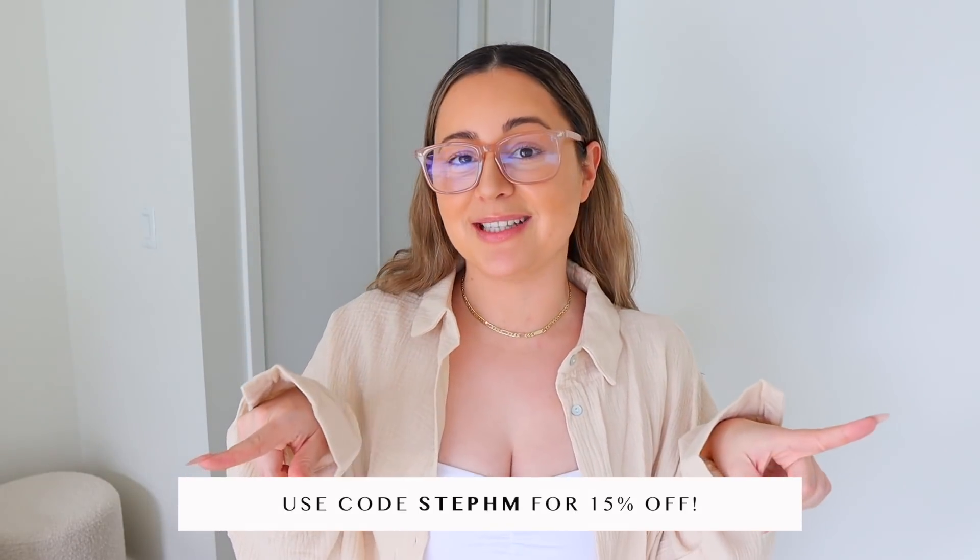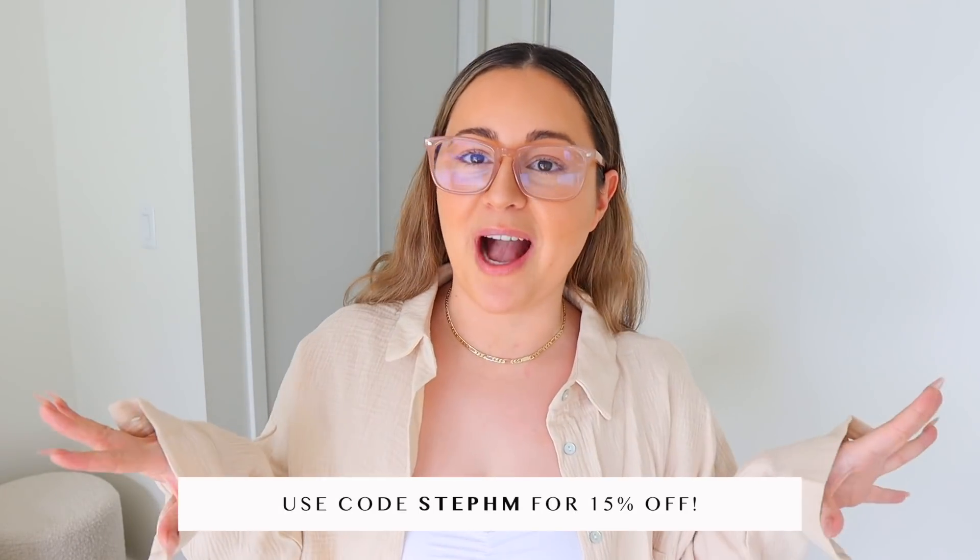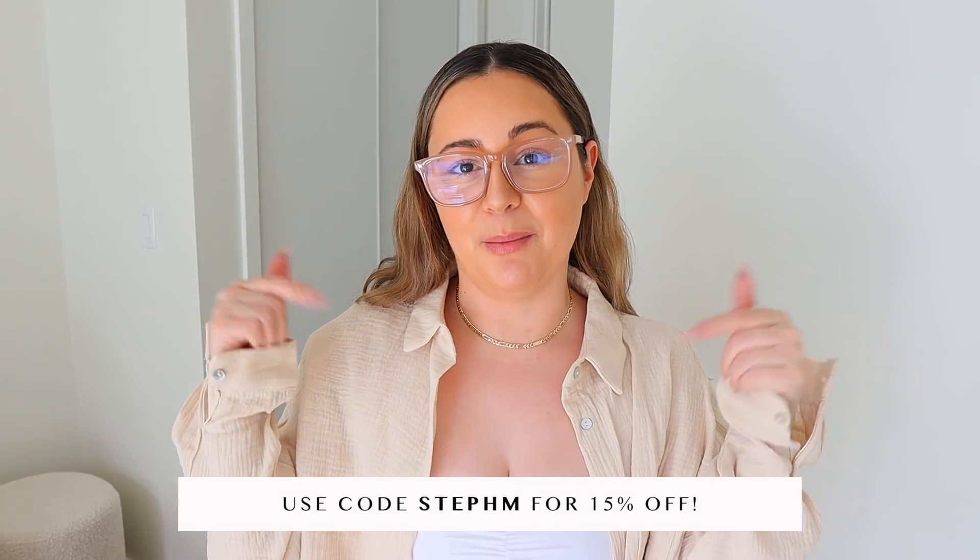I'm going to be showing you some pieces from White Fox Boutique. Thank you so much to them for gifting me these pieces. I'm actually wearing two pieces from them right now, and I also have a coupon code so you guys can save 15% off site-wide. Everything that I try on is also down below in my description. I also leave my sizing, and the coupon code will be there as well.